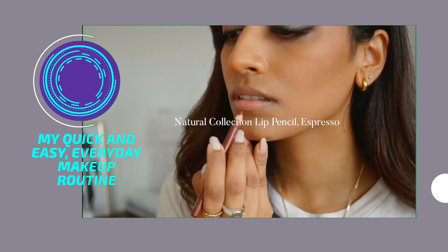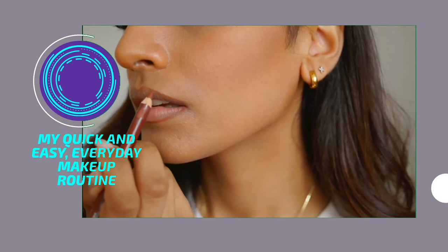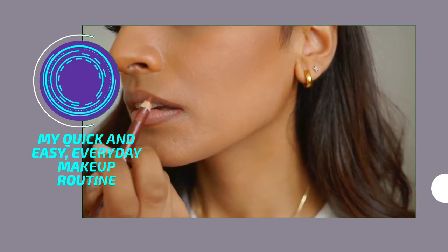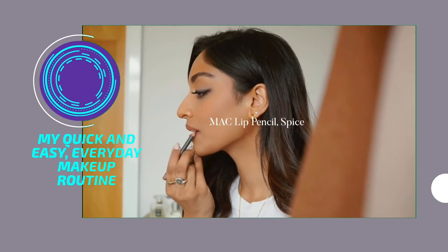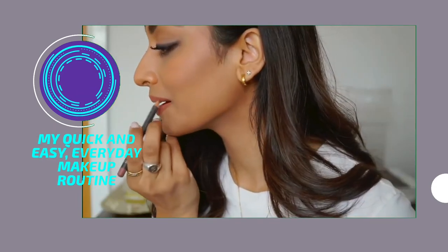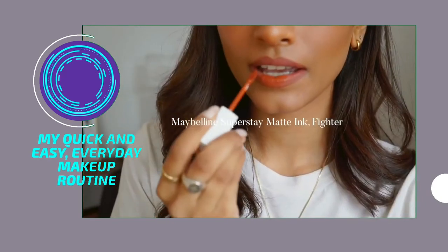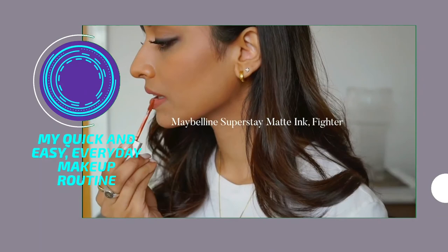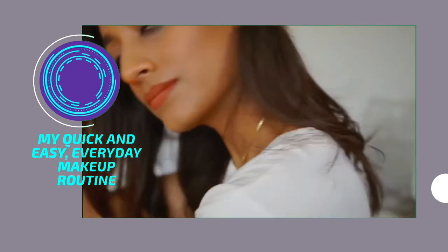Onto one of my holy grails — this is the Natural Collection lip pencil in Espresso. It's super cheap but I just love to use it to outline my lips and sometimes fill it in as well. I then fill in my lips using the MAC Spice lip pencil, another holy grail that I pretty much can't live without. It's a perfect base for any colour. I'm completing the look using this Maybelline liquid lipstick — it's a really nice warm autumnal colour, just perfect for this season.